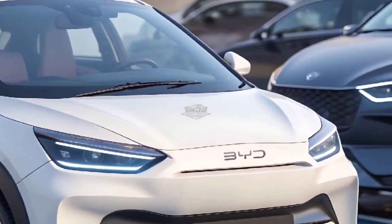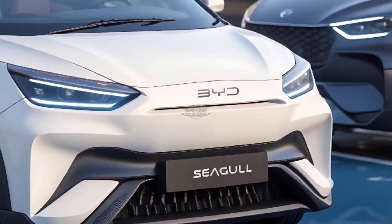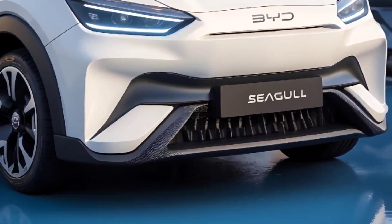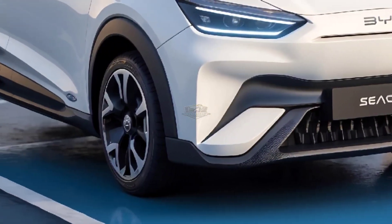For the Vitality Edition, the wheels are 15 inches, but for the other two editions they are 16 inches. The interior looks the same as the last one, with a 10.1-inch movable center control screen and a seven-inch floating instrument panel that work with the BYD DiLink platform.